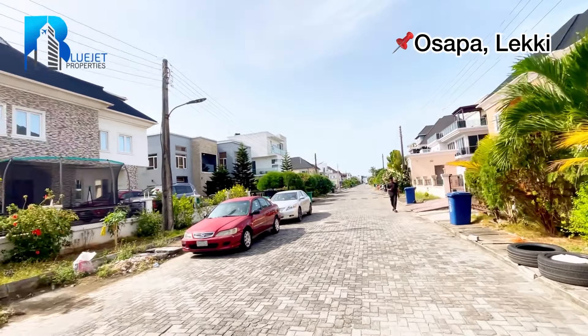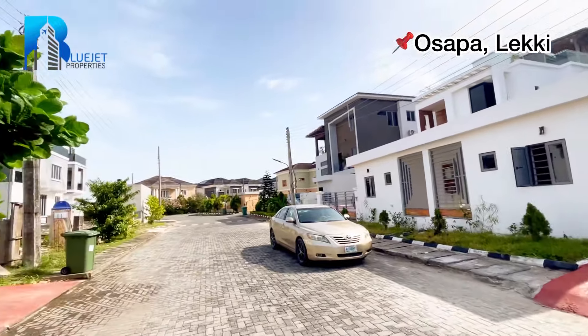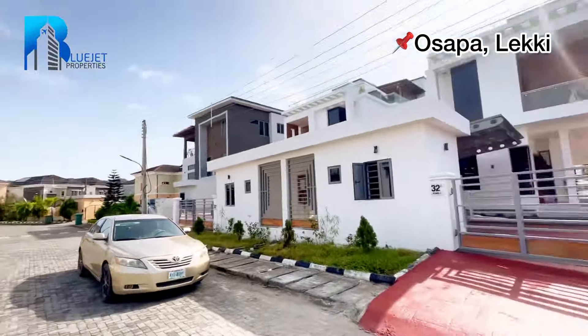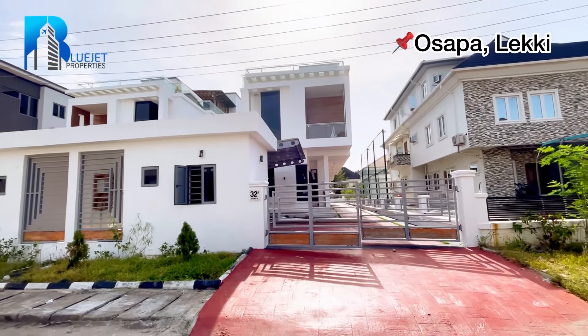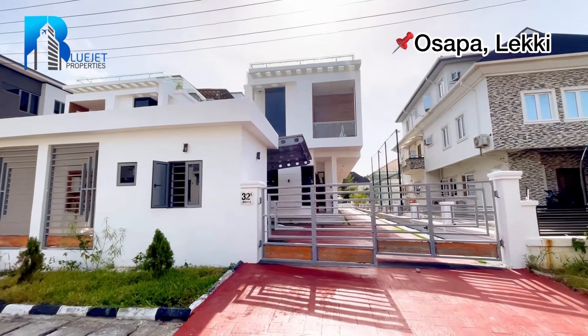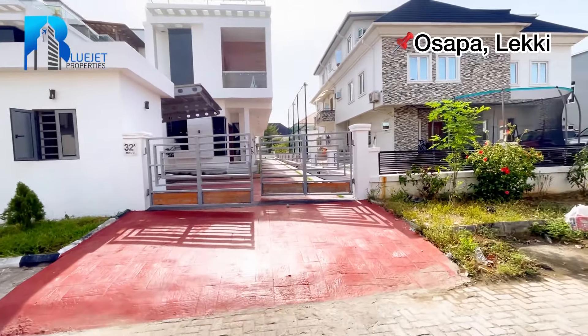Here we have the environment — this is a five bedroom fully detached duplex here in Osapa London. You can see the environment is serene with luxurious houses around it, telling you that this is an elite estate. We have a house for sale in Lekki, Lagos, Nigeria — a five bedroom fully detached duplex for sale in Osapa London.